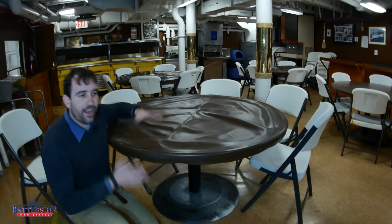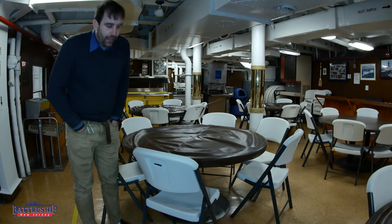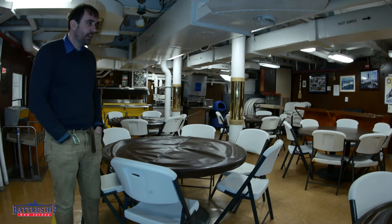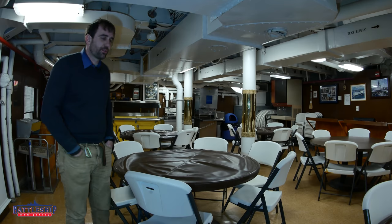Obviously, we still have these god-awful white plastic folding chairs. It would be more than my annual salary to buy the appropriate kind of tanker chairs to outfit this space, so we're still using these until we are able to get a donation of new ones or get a grant to completely restore the space.